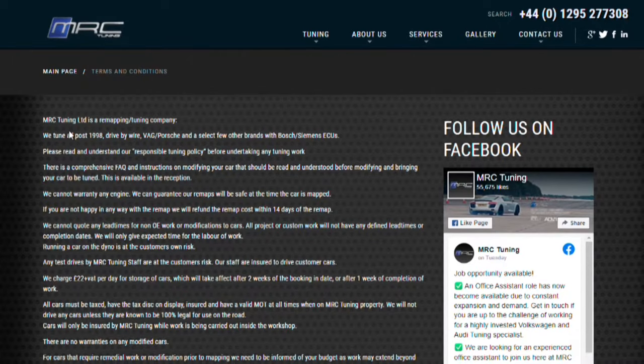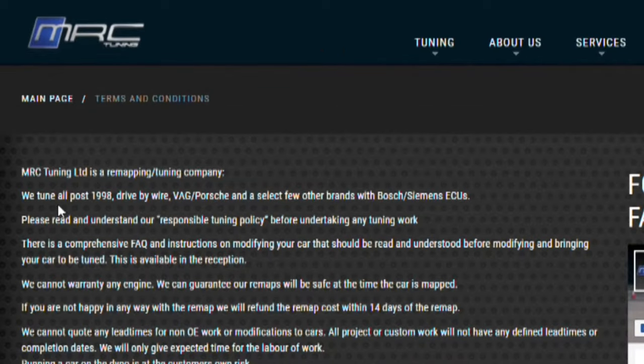I recently drove an MRC Stage 2 2017 Audi RS3 in the mountains in Wales, and here is my final review. Who are MRC? MRC Tuning Limited is a remapping and tuning company. They tune all post-1998 drive-by-wire VAG, Porsche, and a select few other brands with Bosch and Siemens ECUs.